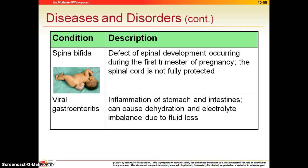Viral gastroenteritis is inflammation of the stomach and the intestines. This leads to vomiting and diarrhea, and we are concerned about dehydration loss, particularly in children with prolonged vomiting and diarrhea.